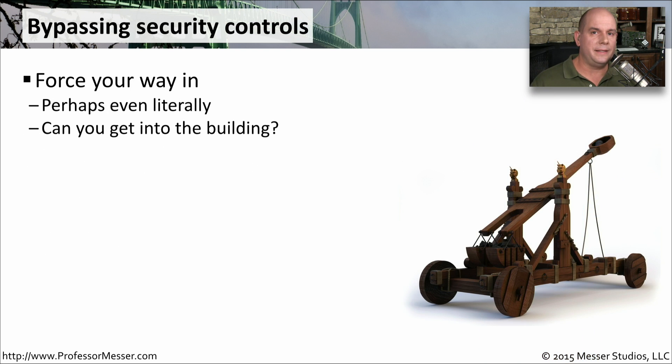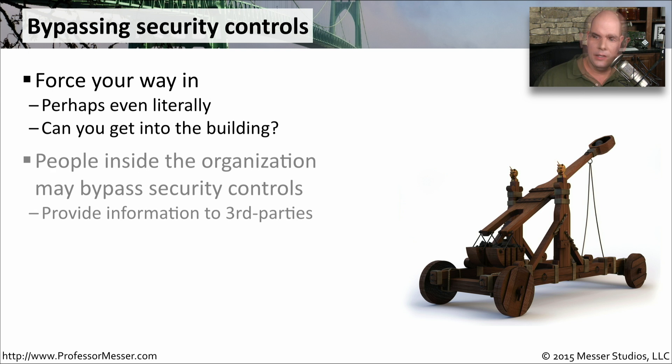Many people who try to take advantage of social engineering will simply walk into your building. They'll walk in behind somebody who's already on their way in. They have a badge, and they let themselves in the door and keep the door open for the next person behind them. That's the polite thing to do, but it's also the very insecure thing to do. Because once you're inside the building, you're more trusted — you look like you're supposed to be there.